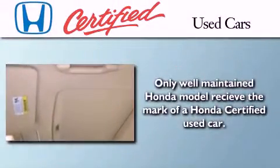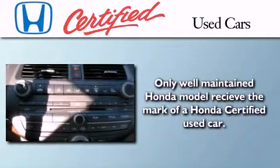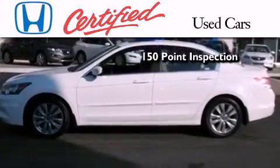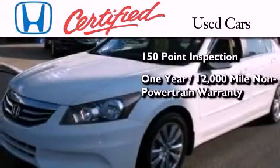In addition to the innovative engineering and quality manufacturing that is a part of every Honda, this certified Honda includes an exhaustive 150-point mechanical and appearance inspection, and an additional one-year or 12,000 miles of non-powertrain equipment warranty coverage.